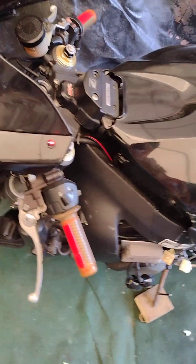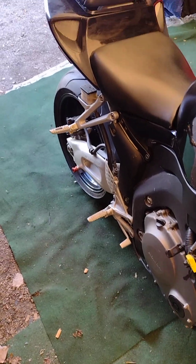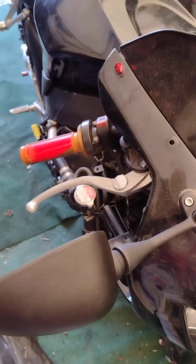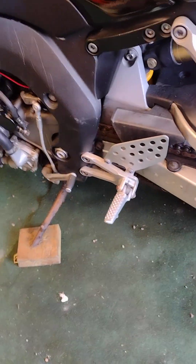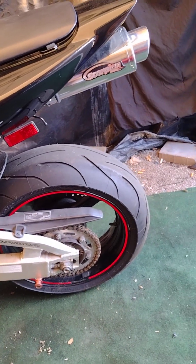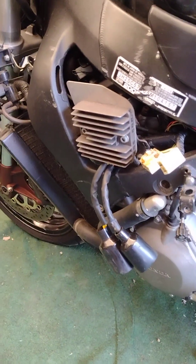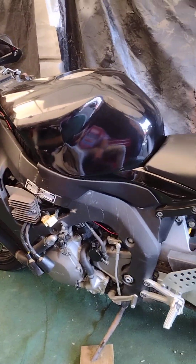2005 Honda CBR 1000RR — just picked this up yesterday. It needs a rectifier; I did a check and the stator is good. I got the side fairings right here — this is me and my son's newest project. I got that part coming in tomorrow, so we're just gonna replace that.